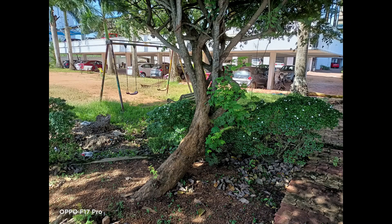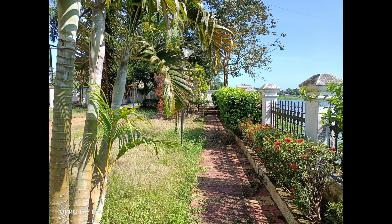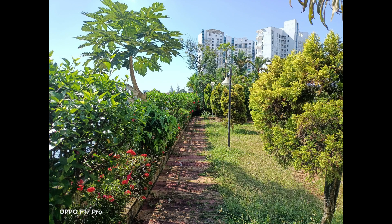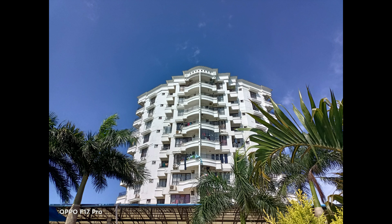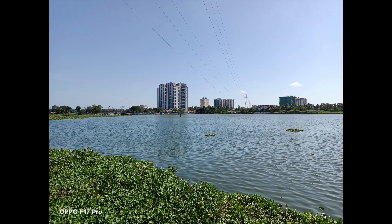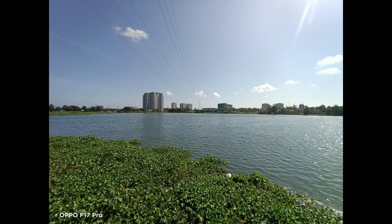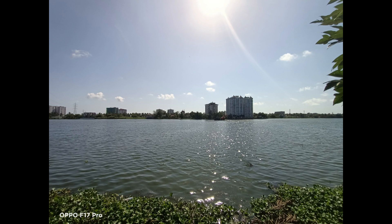Moving on to photos, the daylight shots taken with the 48 megapixel camera came out quite well. The images are bright and colors are vivid but, unlike the Reno 4 Pro, it does not oversaturate the photos. The sharpness levels and details are also good, which is evident when you zoom in. Occasionally it does get the white balance wrong, especially with a lot of sunlight around. Overall, Oppo has done a good job and daylight shots are quite good. The 8 megapixel ultra wide angle shots also came out pretty good, maintaining the same color accuracy as the primary sensor, though with slightly less sharpness. The ultra wide angle shots are really usable ones.